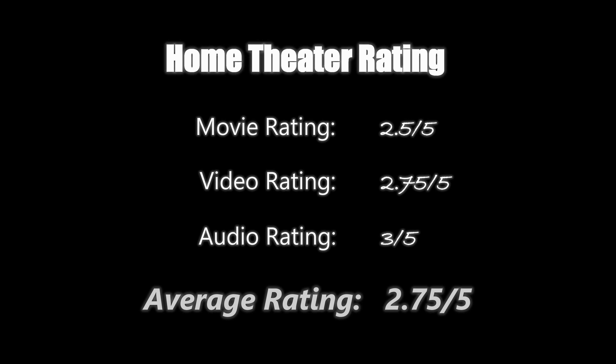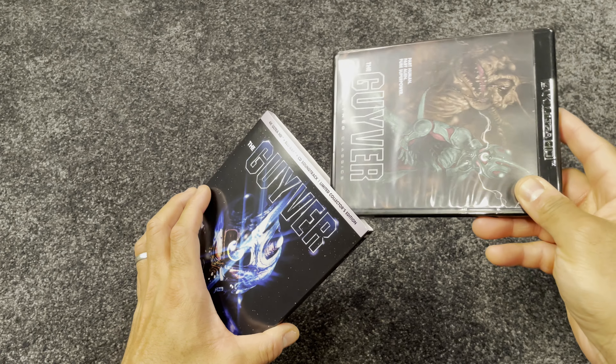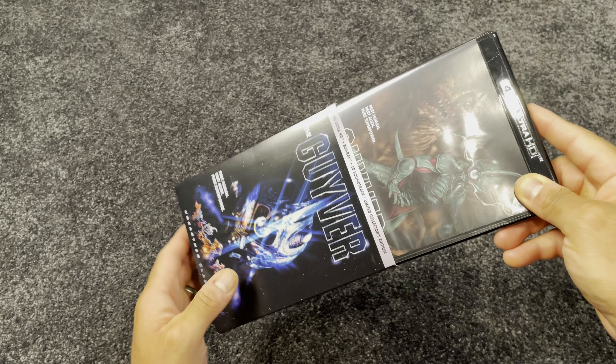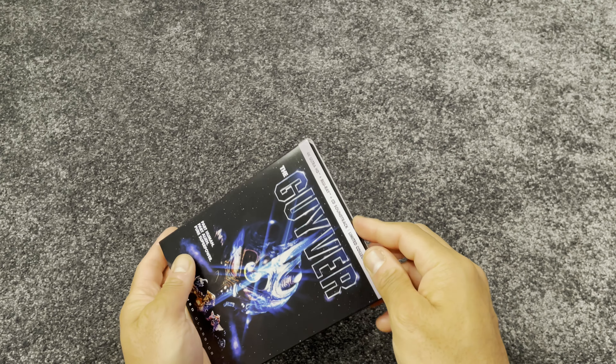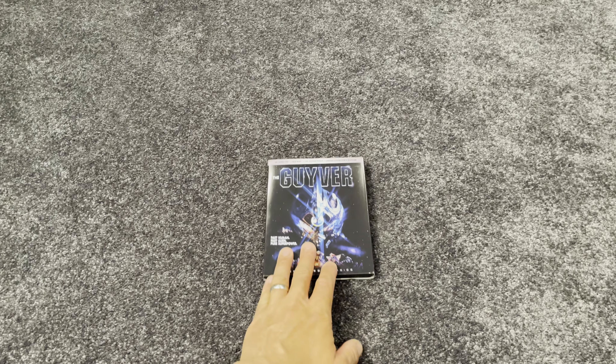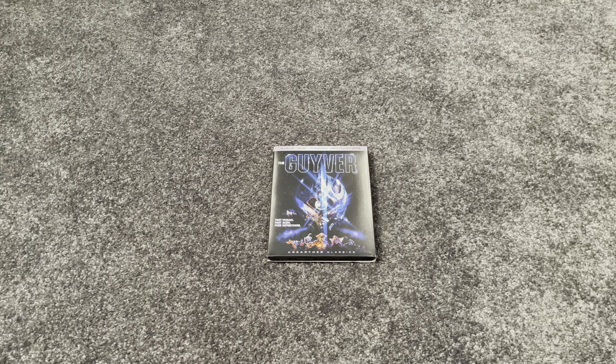For me, having seen this when I was a kid, there's some nostalgia here. It's simple and fun. It's dark, but not super heavy. If you've seen this before and have fond memories, I recommend picking this up — this is likely as good as it will look and sound. If you haven't seen it and are interested in some campy early 90s action, then this may be something to check out. If you've seen this release, what are your thoughts? And if you have any questions about this release, leave those in the comments section below.